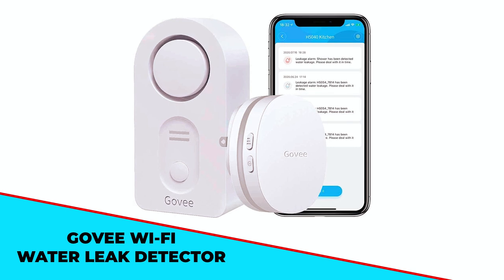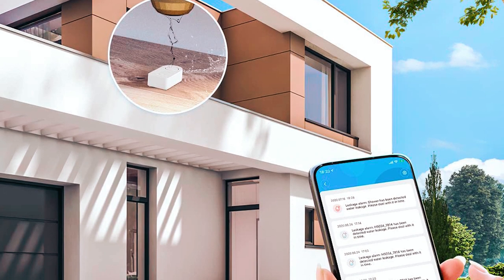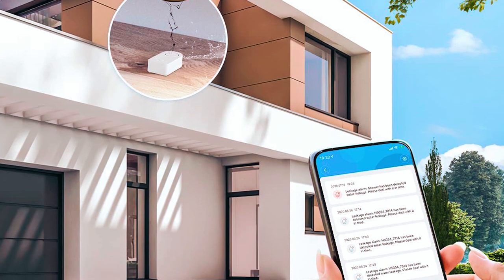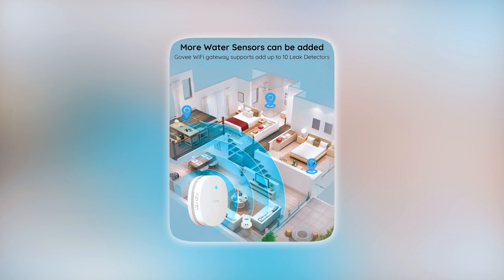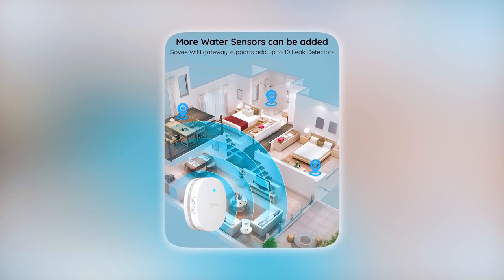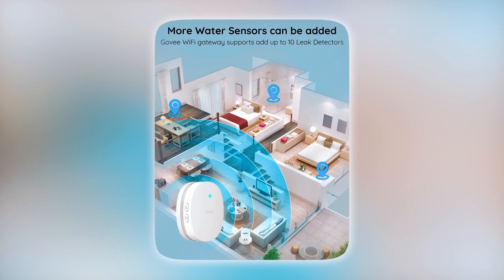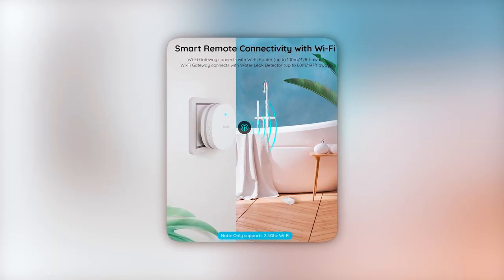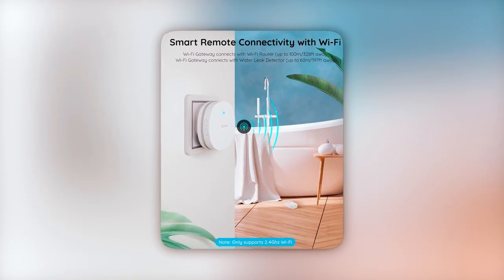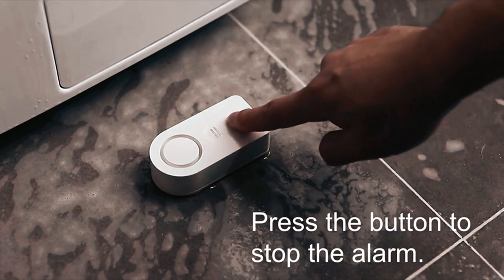The Govi Wi-Fi Water Leak Detector detects water leakage and sends real-time alerts to your phone via email, app notifications, and alerts. Even when you're away from home, you can stay informed of any potential leaks. The water sensors and gateway come prepared, so setup is easy. In the event that Wi-Fi is not temporarily available, the 100 dB alarm is loud enough to be heard. Press the mute button to silence the alarm once you locate the leak.